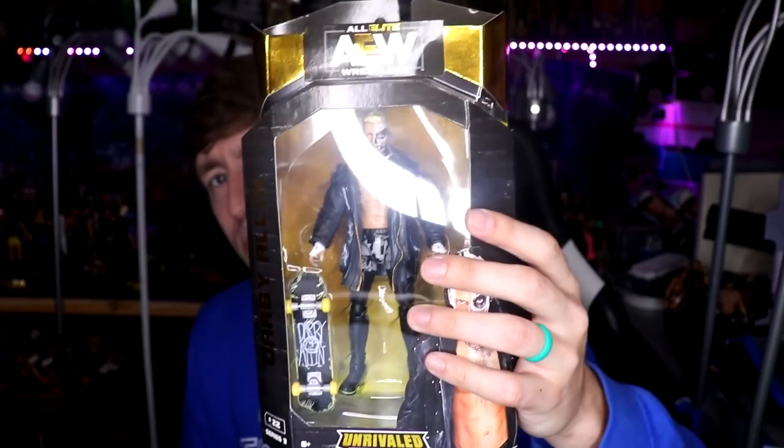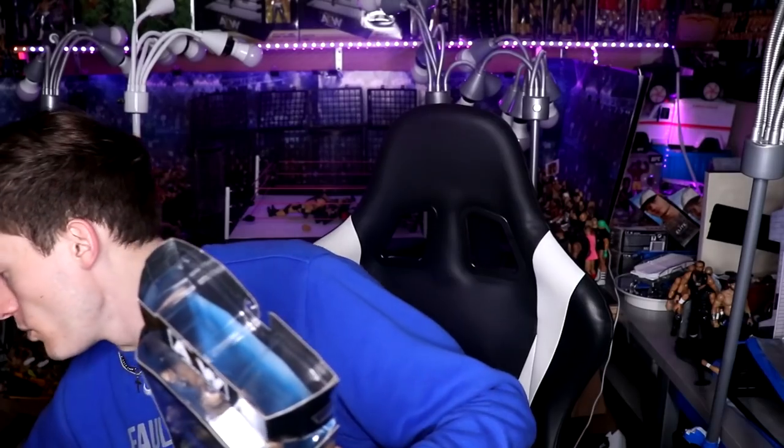Moving on to mocked AEW figures — first is the AEW Unrivaled Series 3 Darby, which makes my fifth mocked copy of this figure. I got this from my boy Jonathan along with the Unmatched Series 1 Darby. We also grabbed Wardlow and Tay Conti from Unmatched Series 2. The only figure I'm still missing from that wave — outside of chases — is the regular Sting. I've found multiples of Tay Conti, Santana, Ortiz, Wardlow, and MJF, but the regular Sting just eludes me.